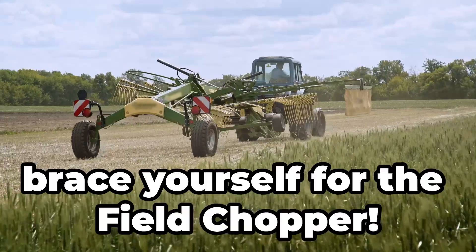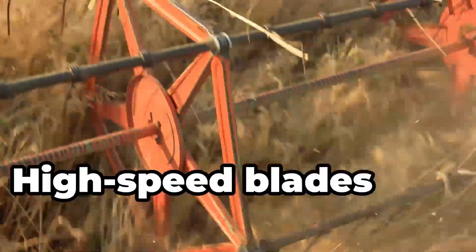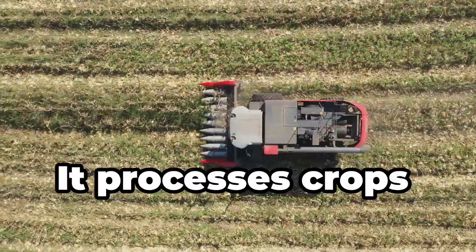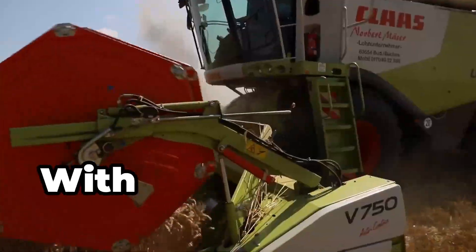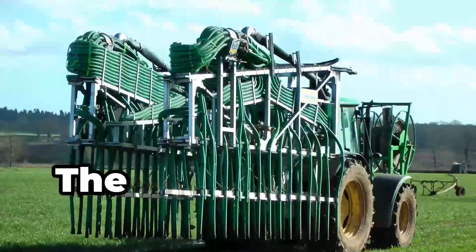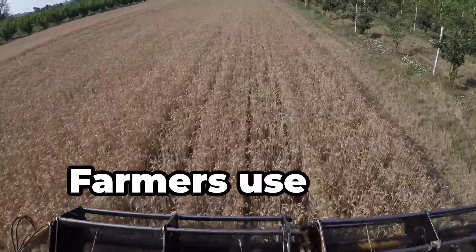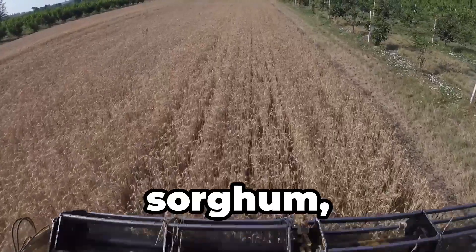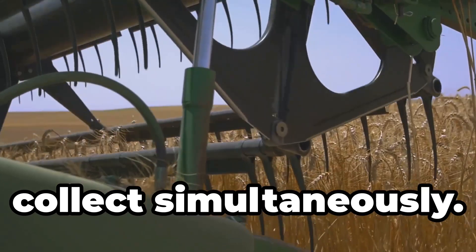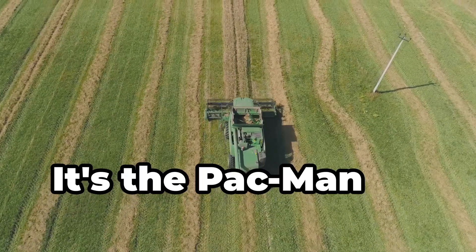Now brace yourself for the field chopper. This giant slices through crops to make silage for livestock. High-speed blades can chop crops at speeds of up to 7,000 cuts per minute, processing crops quickly to retain maximum nutritional value. With adjustable cut lengths, farmers can set chop sizes based on livestock needs. The machine even features safety systems that stop if metal debris is detected. Farmers use it to harvest corn, sorghum and other forage plants — to provide nutritious feed for animals year-round. It's the Pac-Man of agriculture.